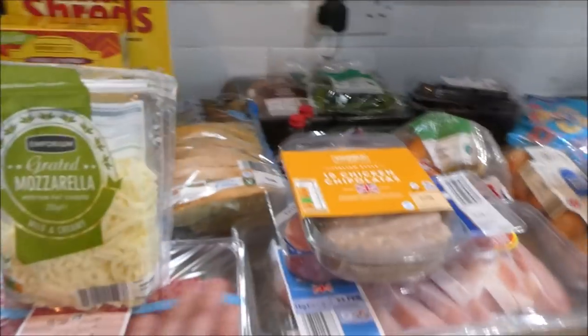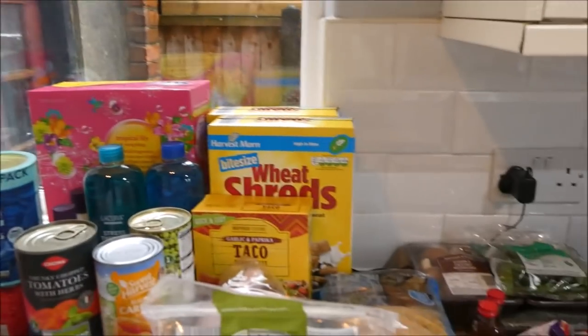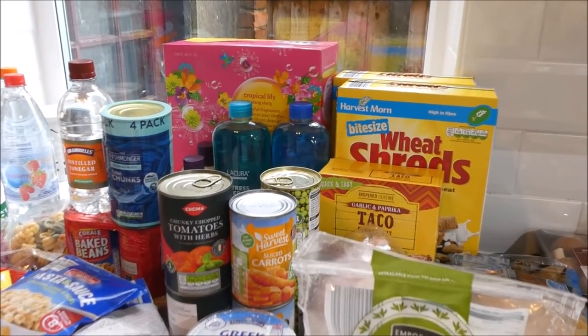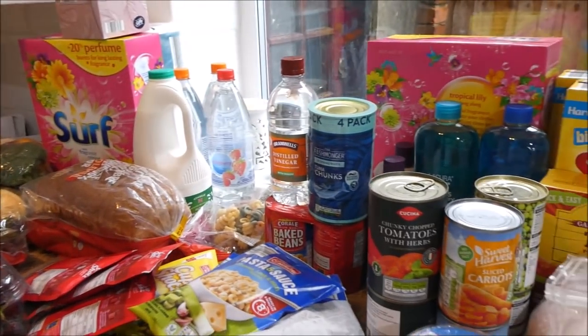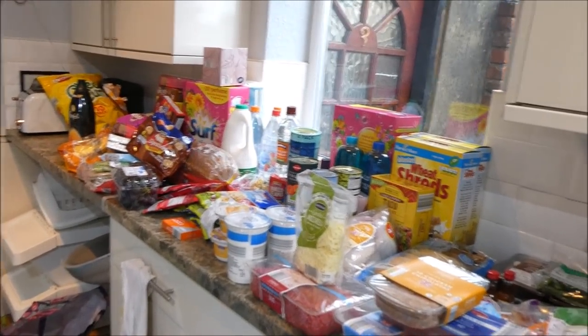It doesn't look like that much money but I know it's because I bought more meat than I normally do, and the washing powder, and the waffle maker. Also there was no veg at all left in the fridge, so it's basically a shop on empty cupboards — that's what it feels like. I can't believe I spent nearly a hundred pounds. I think this is the biggest shop I've done in a very long time. Thank you for watching — see you in my next video, goodbye!